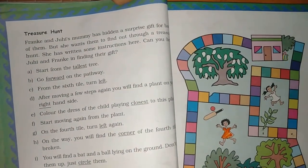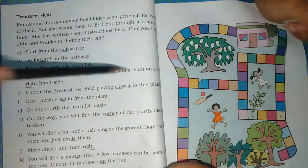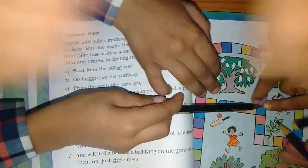Start moving again from the plant. Now let's move on from this plant. On the fourth tile, turn left. Here is the fourth tile — 1, 2, 3, 4.